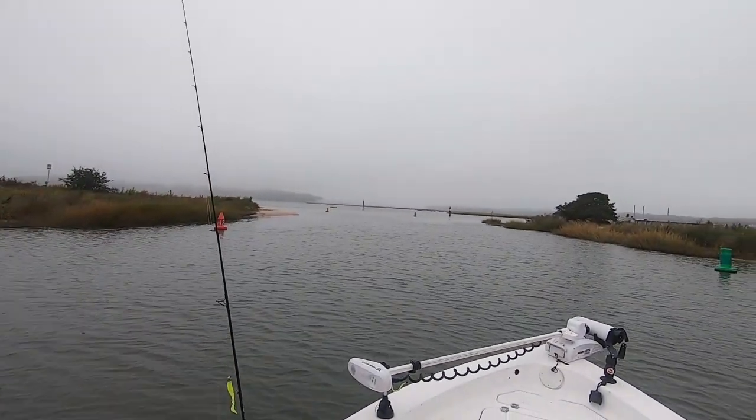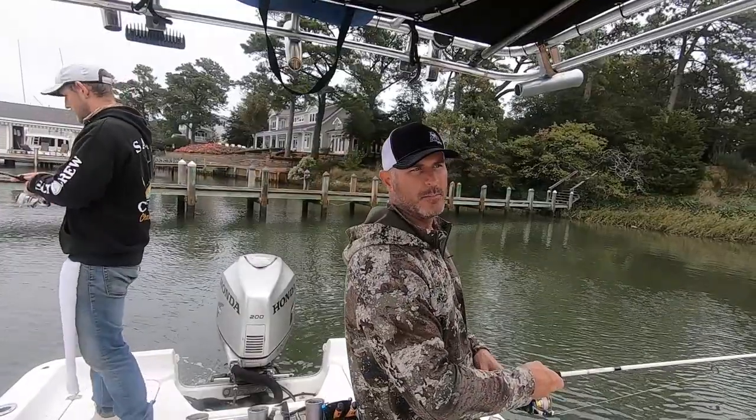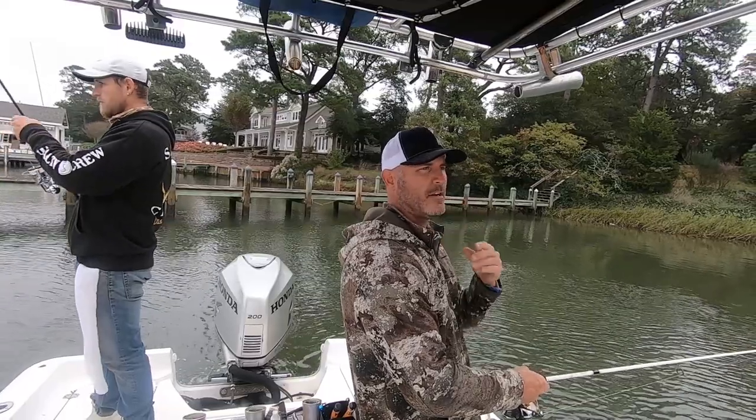Look how foggy it is. Definitely not what I was expecting coming down here. I knew the rain moved out yesterday, but now we got some fog. It's really rough out past the inlet. We're going to work the inlet bridge a little bit, going out of Lynn Haven, then work back up towards the park and see what's up there. We'll work our way back through this inlet here.